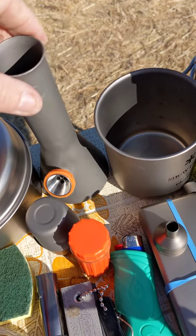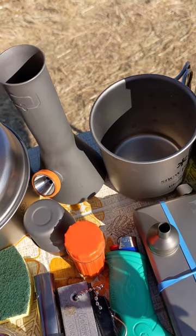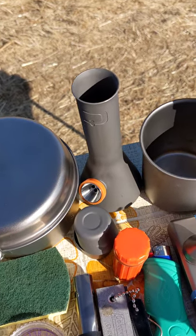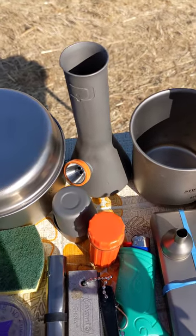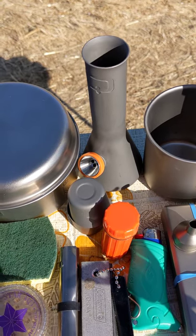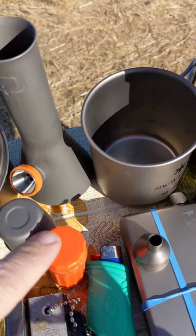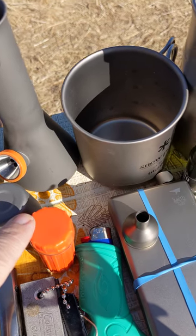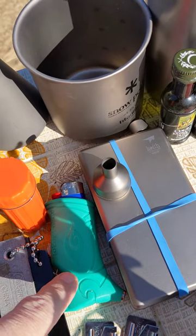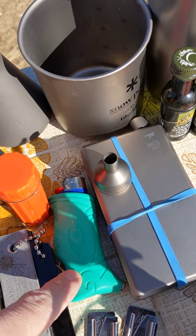Here I've got a titanium bong made by a company called Quiver — it's called the Summit and it's made specifically for bike packing and secondarily camping.